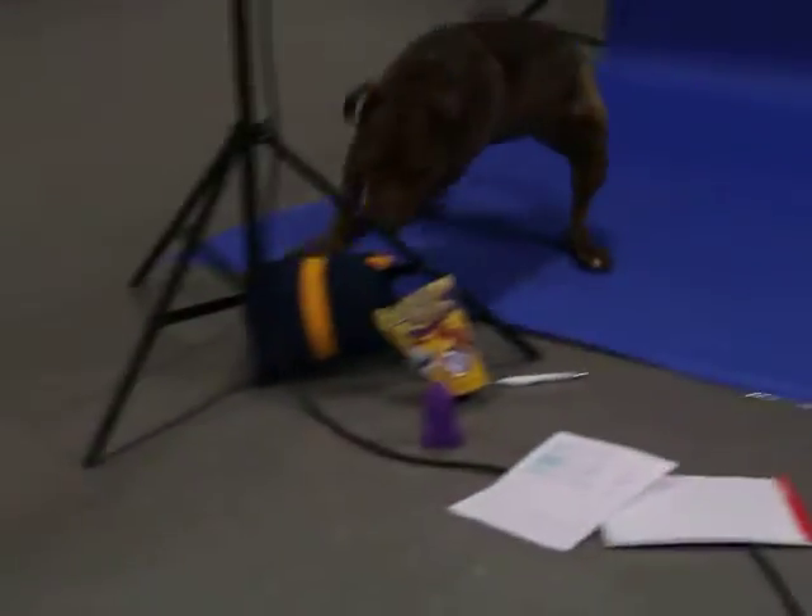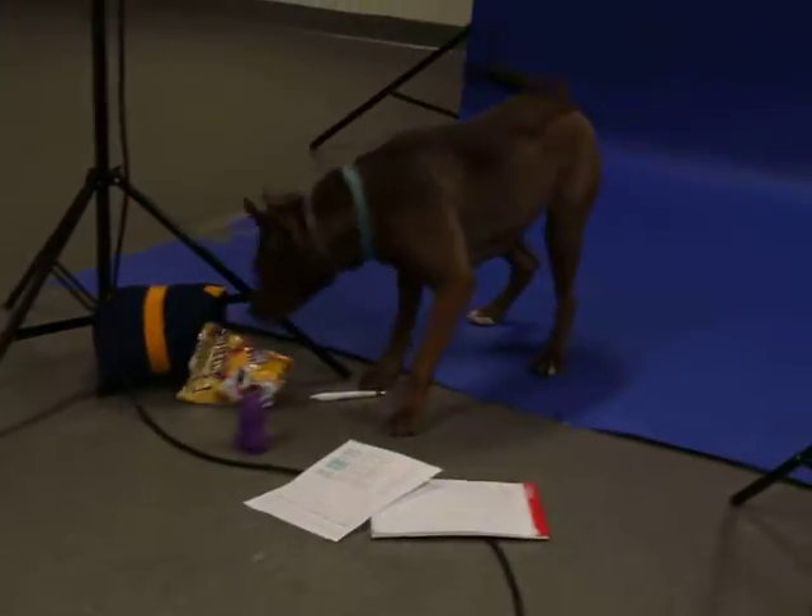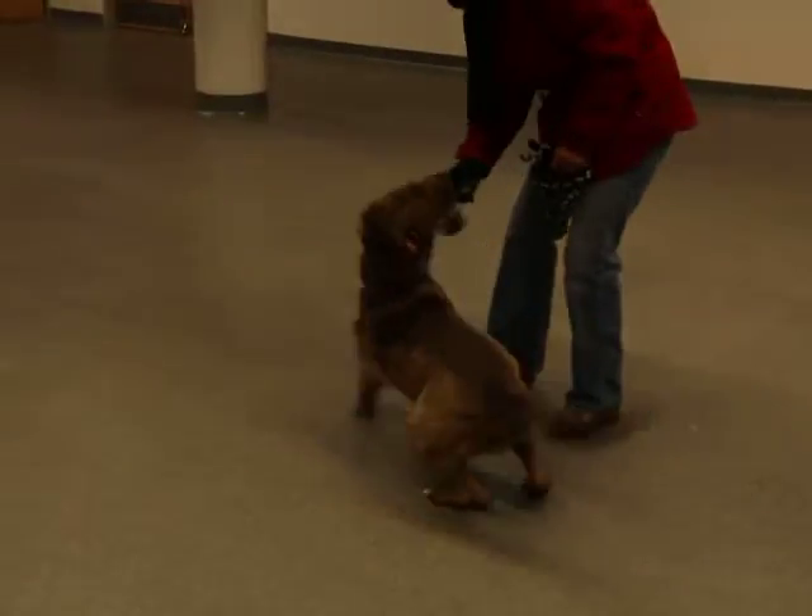Latifa is enjoying some off-leash time in our lecture hall and as you can see she loves it. She loves to run around, smell and sniff and explore her world. She is definitely looking for a home that will play with her.